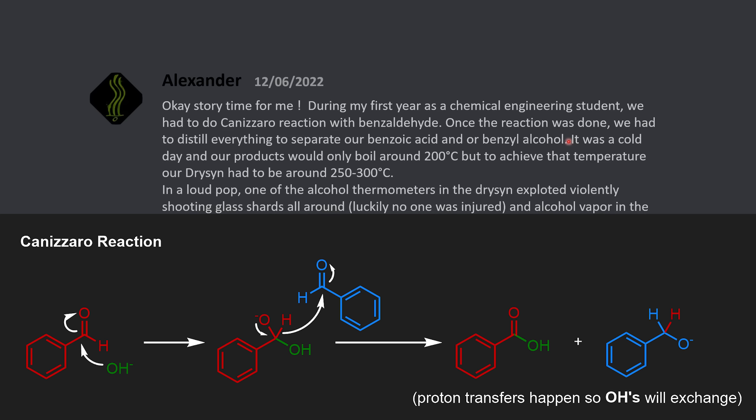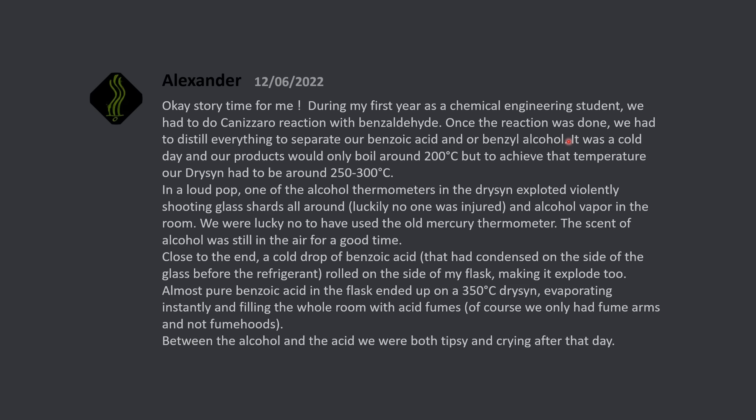This is what the Cannizzaro reaction for benzaldehyde looks like. It was a cold day, and our products would only boil around 200 degrees Celsius, but to achieve that temperature our drysyn had to be around 250 to 300 degrees Celsius. In a loud pop, one of the alcohol thermometers in the drysyn exploded violently, shooting glass shards all around. Luckily, no one was injured, though there was alcohol vapor in the room. We were lucky to have not used the old mercury thermometers.